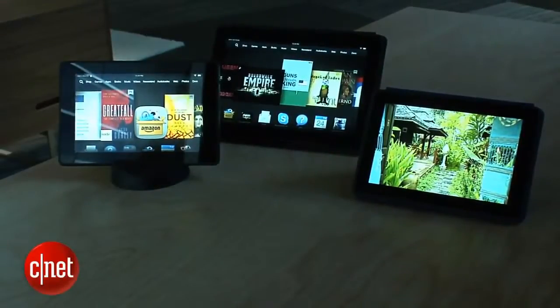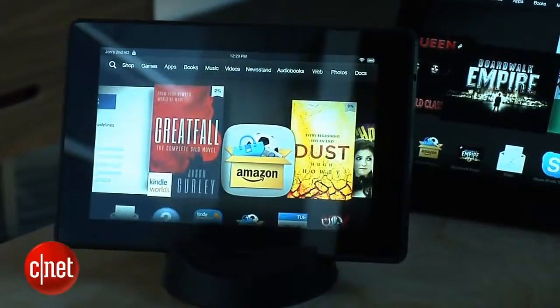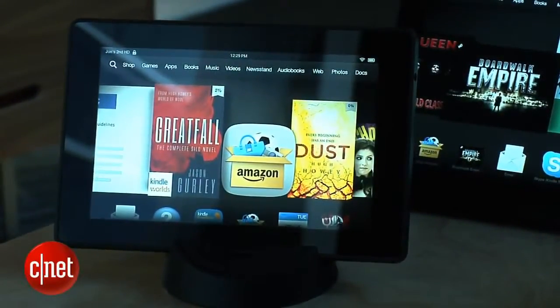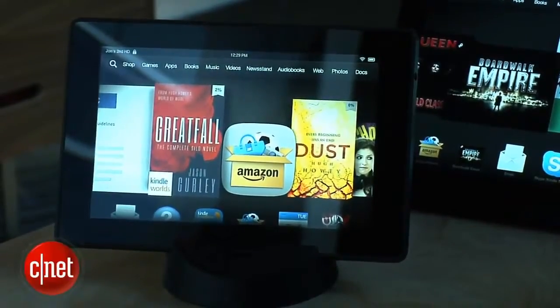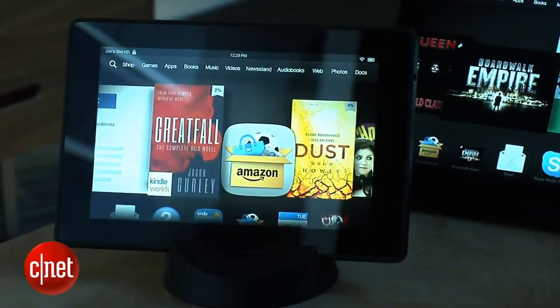Amazon has introduced three new tablets — these are all third-generation Kindle Fire tablets. For starters, you have the now entry-level Kindle Fire HD, that is $139. It is basically the same model as last year with a new design, but same processor and same screen.